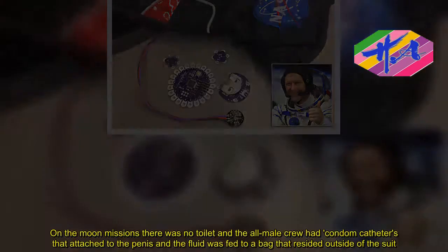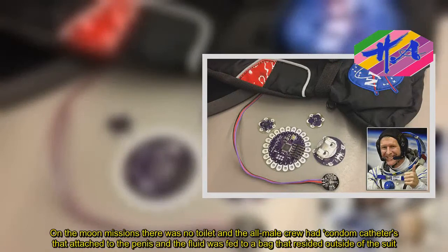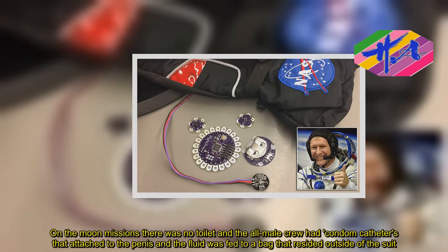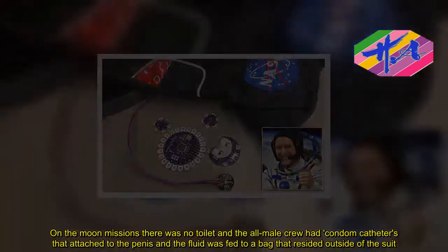On the moon missions there was no toilet, and the all-male crew had condom catheters that attached to the penis and the fluid was fed to a bag that resided outside of the suit.